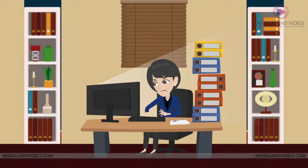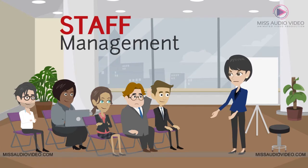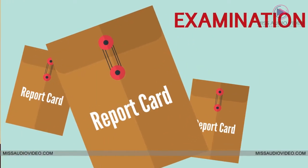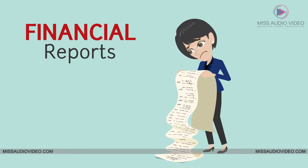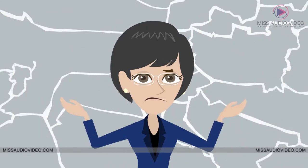We understand how hard it is to manage an entire educational institution. Functions like staff management, salary computation, student data management, examination report cards, fee collection, transportation, financial reports, etc. don't only require your constant monitoring, but a small error in any of them can cause you hurdles.